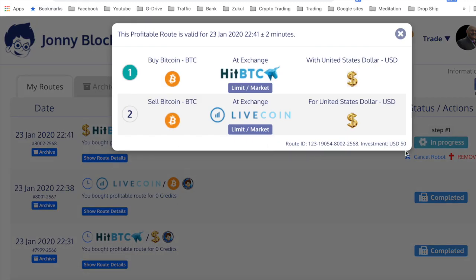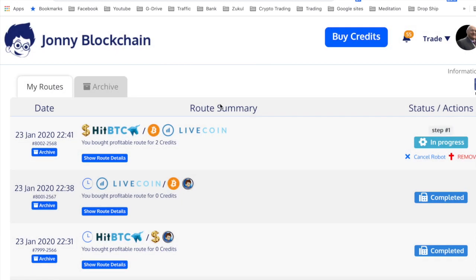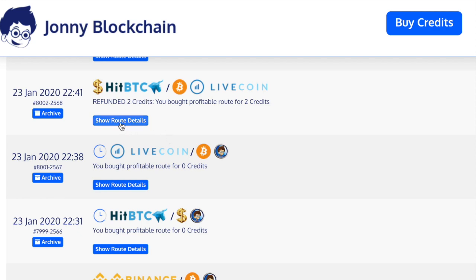I only just started this trade. I started with $50. What's going to happen is I've got some dollars on HitBTC and it's going to buy Bitcoin, and then once that part of the trade is complete — which has already started — it's then going to take some Bitcoin that I've got on Livecoin and exchange that for dollars.